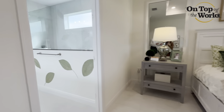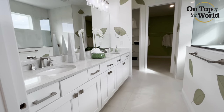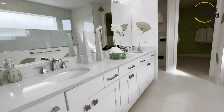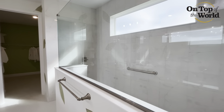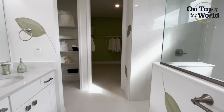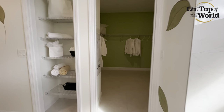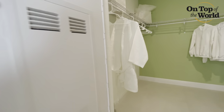This is going to flow directly into your master bath, which features double vanities and a very large and comfortable walk-in shower. Directly behind that shower is going to be a storage area for linens, and it leads right into your master closet.